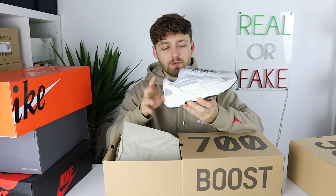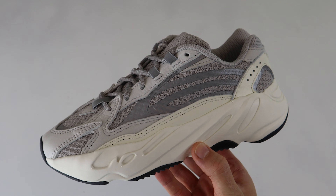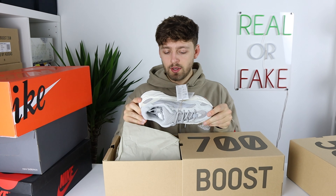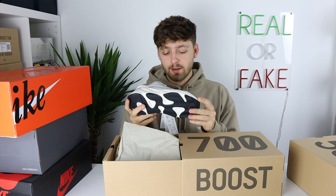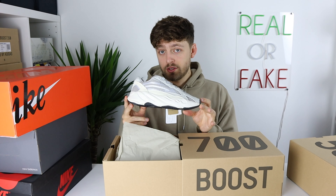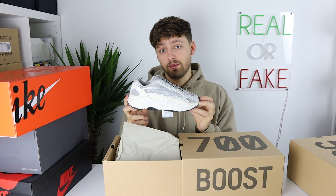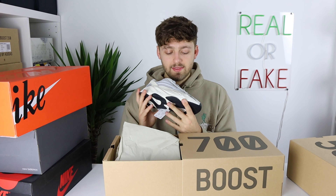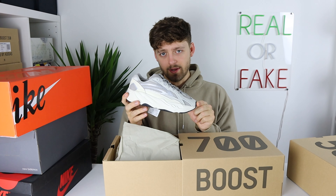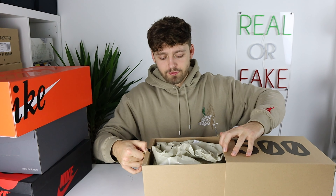Sticking to the left side, I picked up the Yeezy 700 Static. I managed to get these off Confirmed — they're a size 5.5 or 6, so really small. I'm keeping these for the long run because I think they'll go up in price, unless they decide to restock them for the hundredth time, which I hope they don't. This is a really clean colourway. It's been out for a while — price used to be really high but it's dropped, so if you want to pick up a pair now I would. They're similar to the cream version but I think I prefer the Static — I'd have to see them side by side, but I think this one is the better version.